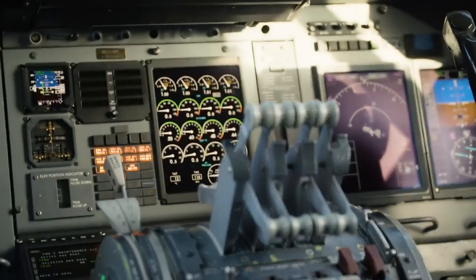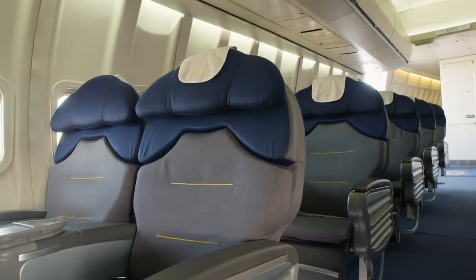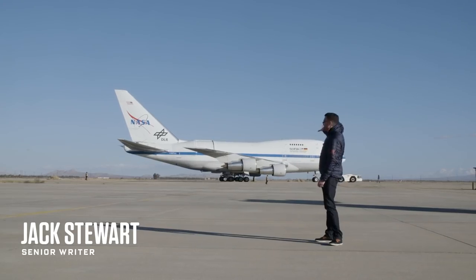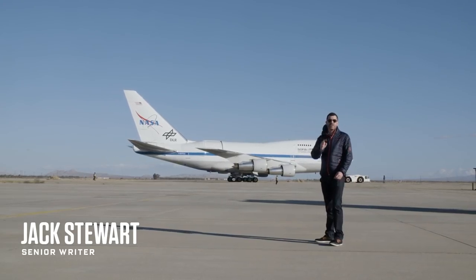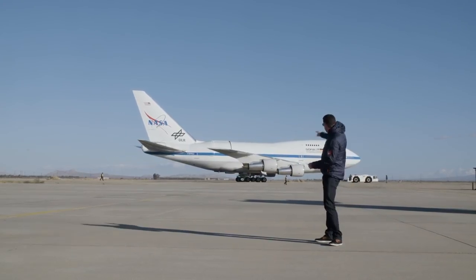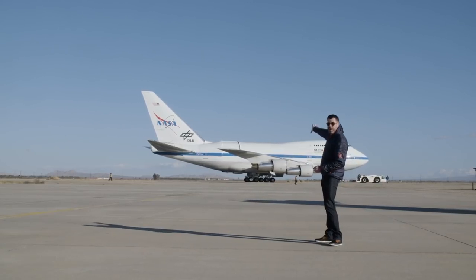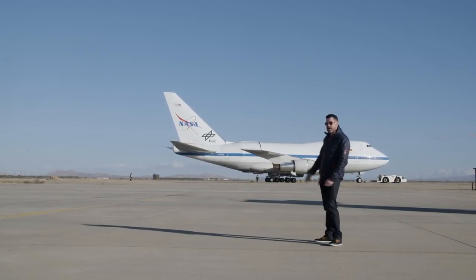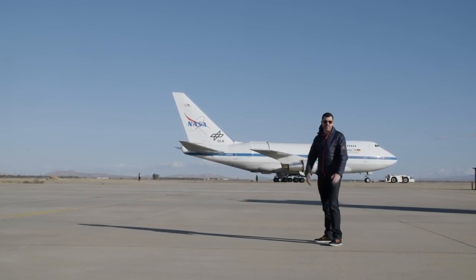Let's say you've got a 747 — a perfectly good, if slightly aging, wide-body jet. This 747 is 40 years old. NASA has owned it for 20 of those years. And if you can make out at the back there behind the wing, sometime in that period they decided it would be a really good idea to cut a 16 by 23 foot hole into the plane.